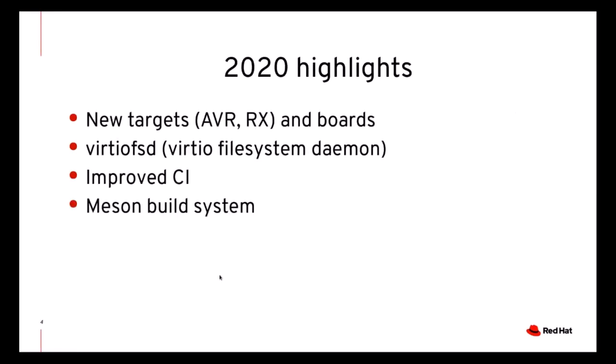Among the other highlights of 2020, I want to point out new targets and boards, because these had existed for a long time as forks of QEMU, and they were now merged upstream. Another new feature is the VirtIO filesystem daemon, which was already presented last year, but is now merged. And finally, the improved CI and Meson build systems are both very important for QEMU developers.